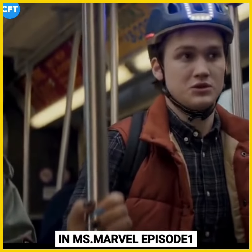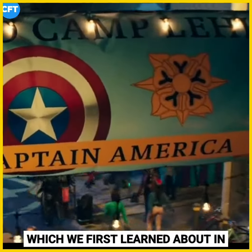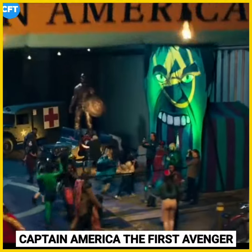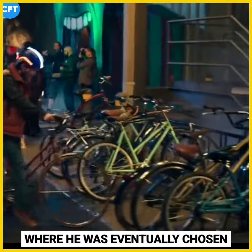In Ms. Marvel Episode 1, Avenger Khan is held at Camp Lehigh, which we first learned about in Captain America: The First Avenger. It's the military base where Steve Rogers trained and where he was eventually chosen for the Super Soldier program. It's also where S.H.I.E.L.D. operated out of following World War 2.